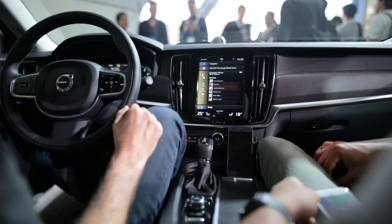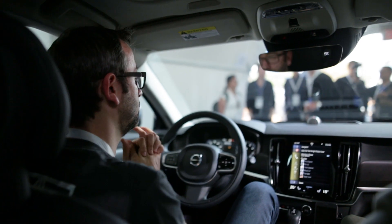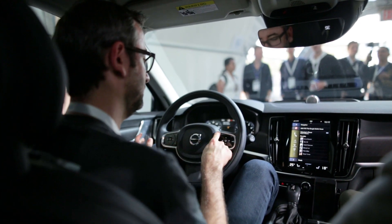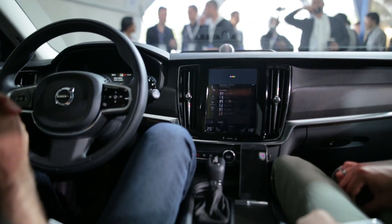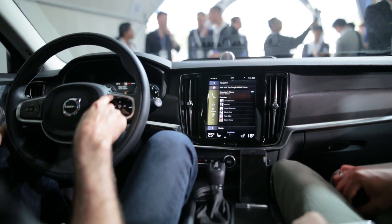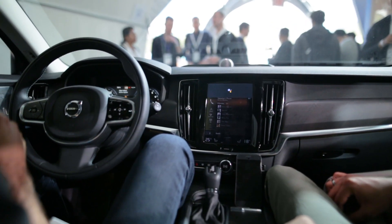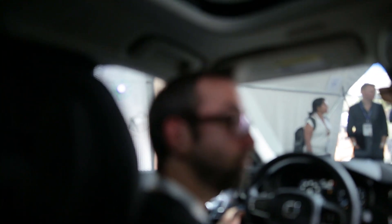One of the cooler things we can demonstrate is how this works with home automation through the voice system, because when you're driving you want to focus on the road. For example, if you want to control things in your house, you simply say 'OK Google, turn on the lights in my living room to blue.' After a small hiccup, the assistant responds: 'Sure, changing two lights to blue,' and they slowly turn blue.